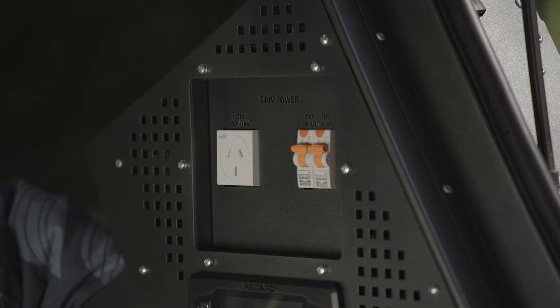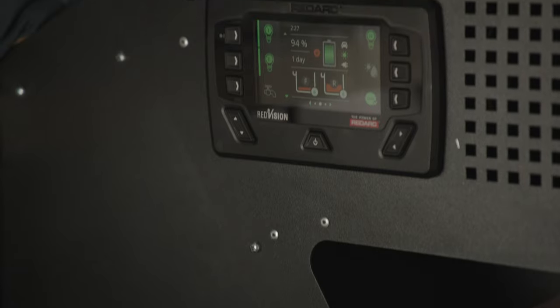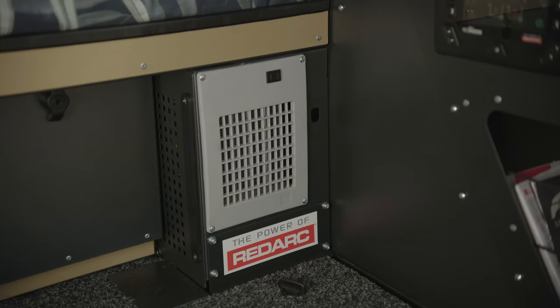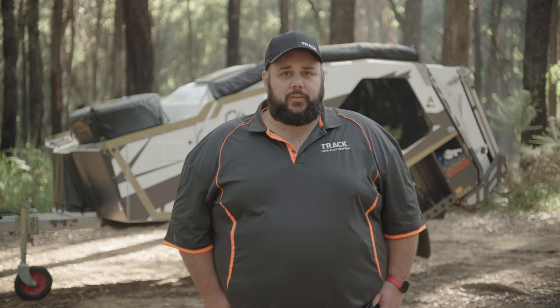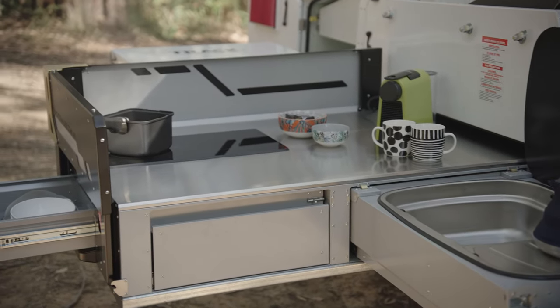240 volt power is delivered by a Redarc 2000 watt pure sine wave inverter, and everything is controlled via the Redarc Redvision system which you can manage from the screen or on your smartphone via Bluetooth. This system has been designed to offer strong storage capacity and quick charging to support extended off-grid travel while allowing you to take some little luxuries with you like a coffee machine or a toaster.